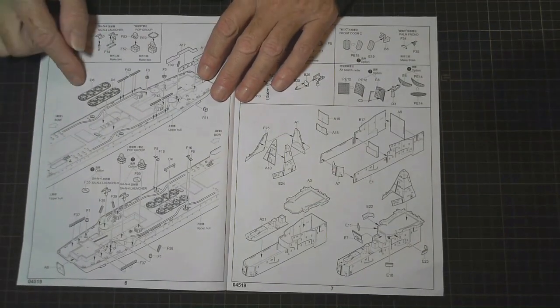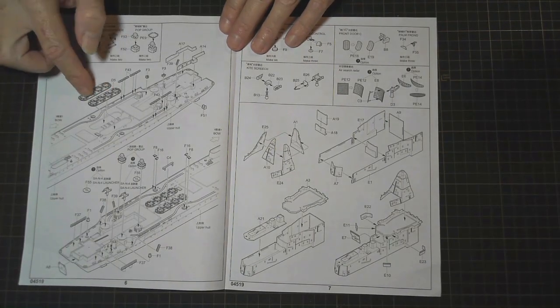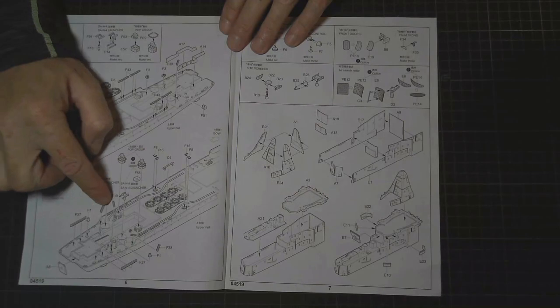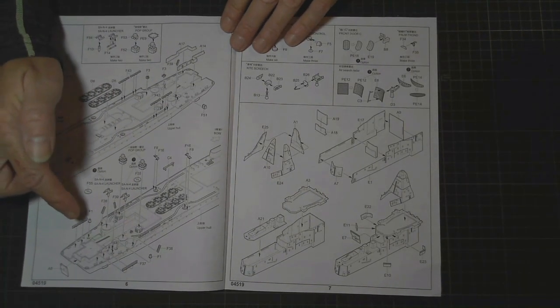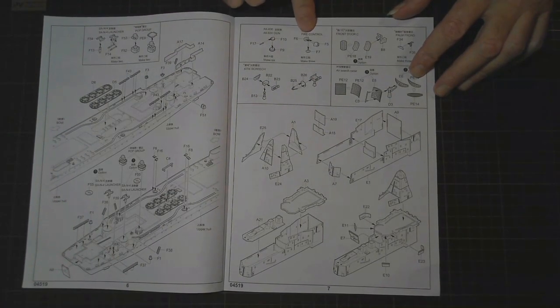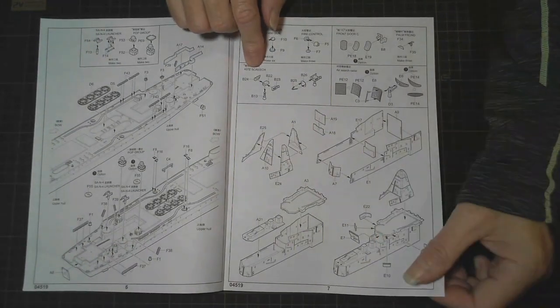Over the next page we've got covers for the missile launchers that come from below deck. It actually tells you which launches go where. There's quite a few bits and pieces going on the deck, including what looks like stairs. Here we're doing a couple of guns and fire control — there's something called a 'Kite Screech' — don't know what that is. There's also something labeled 'Front Door' which appears to be part of a radar, and an air search radar.